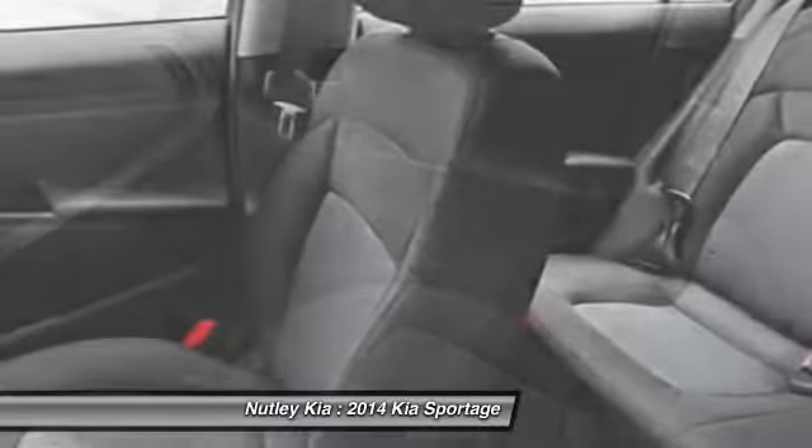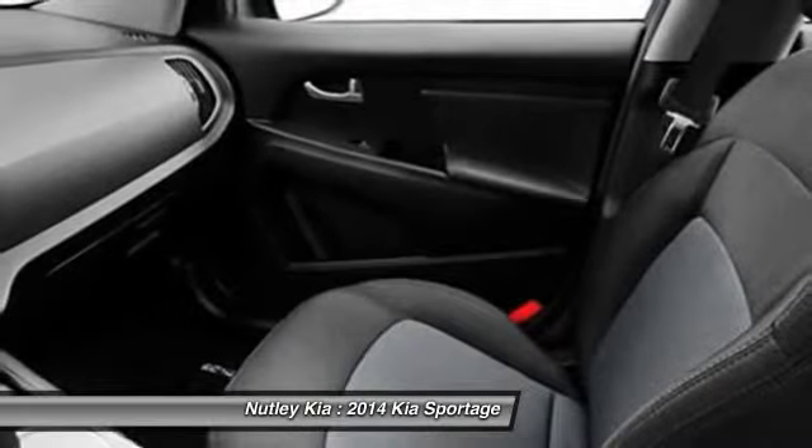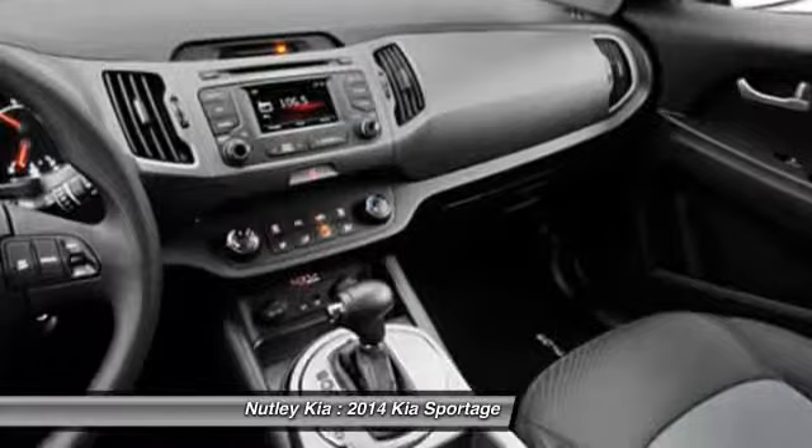Anti-theft security system, cruise control, power windows, clock, and MP3 player.